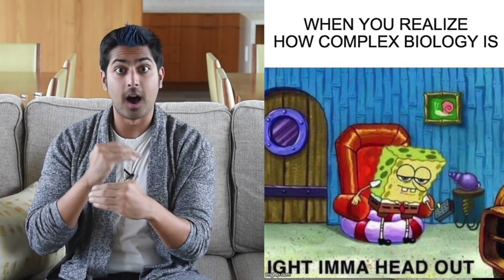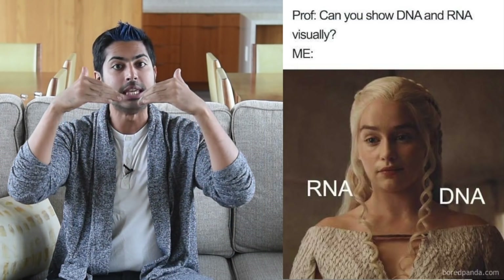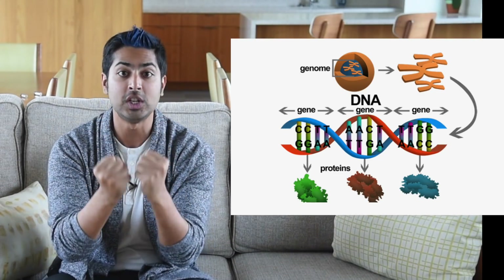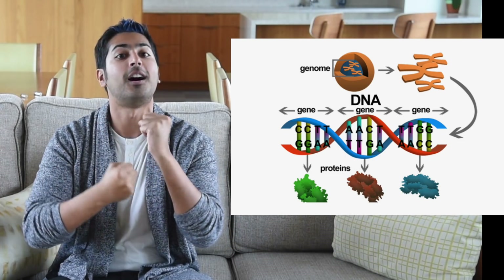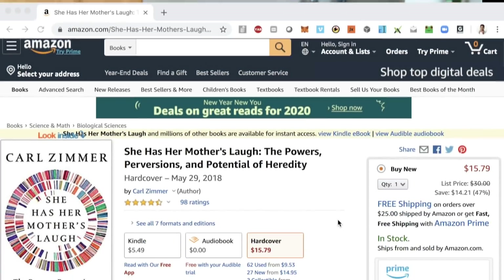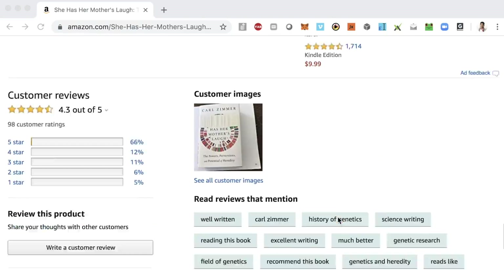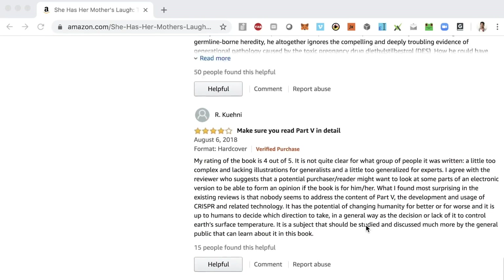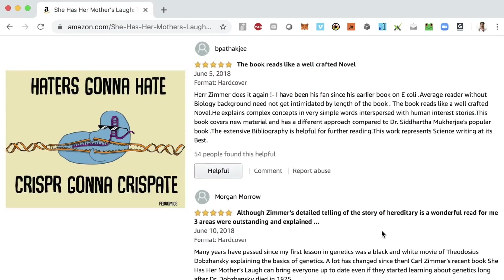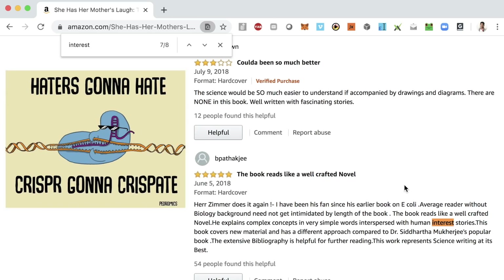So we're building our tree of knowledge one step at a time. We've learned about broad concepts in biology and biochemistry. Now let's go even deeper on a specific relevant subtopic: genetics. Genetics is the study of genes, which are made up of DNA, the building blocks of life. For the third module, we're going to read a book titled She Has Her Mother's Laugh. It's very highly reviewed and, as one reviewer puts it, explains concepts in very simple words interspersed with human stories. The book also gives some background into CRISPR, the popular cut-and-paste tool for DNA that makes genetic modification much easier than ever before.